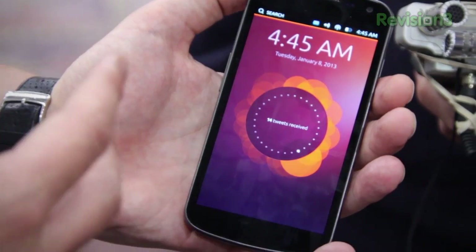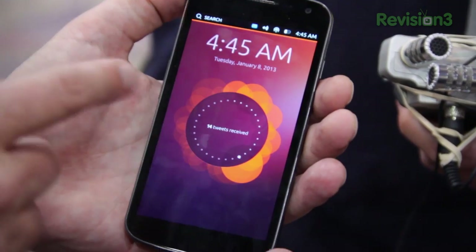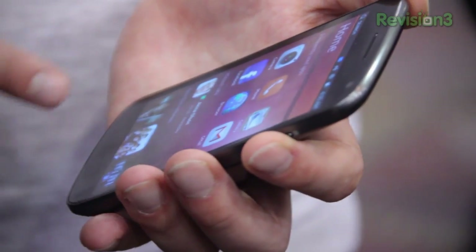The other important thing is that there are no hard key buttons and no soft key buttons. The whole experience is designed around the edges, so the user will interact with the edges — it gives a very fast, natural way to interact with the phone.